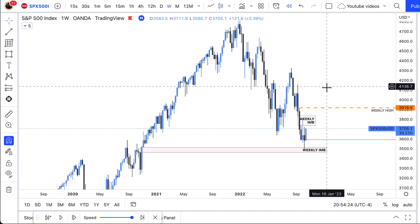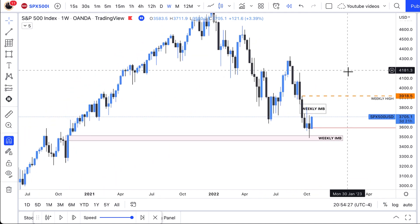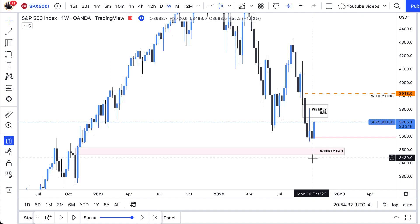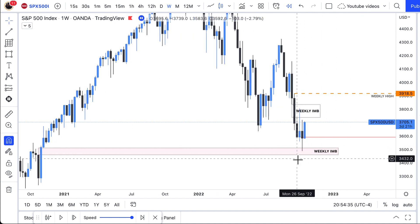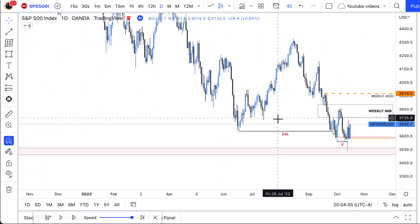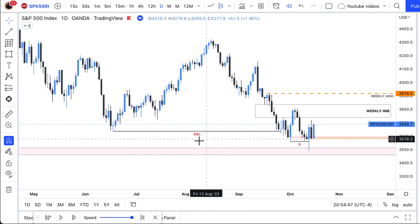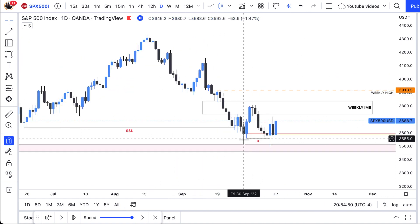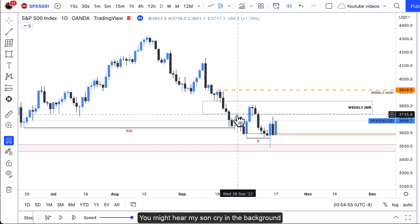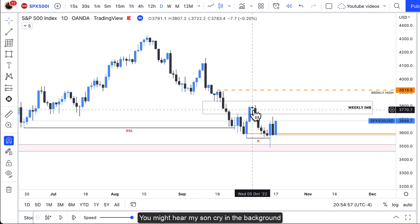We're looking at the charts here from the weekly time frame. On the weekly time frame we can see that the market tapped into that weekly imbalance and then we saw a bullish reaction from it. Getting down to the daily time frame, we took out sell side liquidity. The market then reacted, took out short term buy side liquidity, and then it took out sell side liquidity one more time.